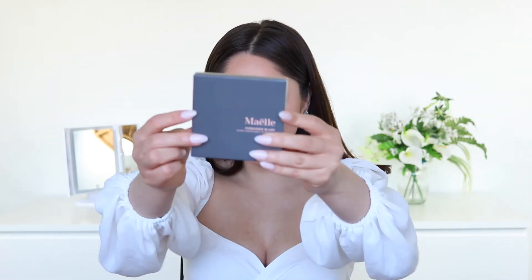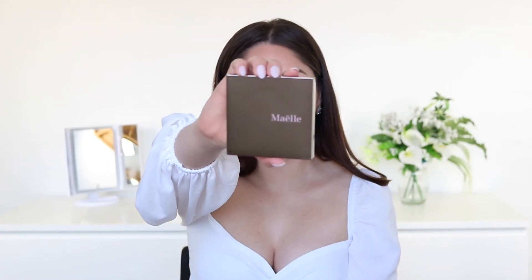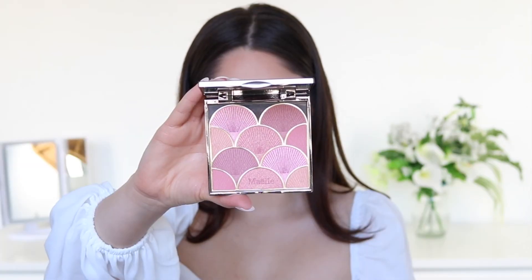Lastly in the Glam Bag Plus, we have this blush by a brand I'm not sure how to pronounce. I opened this yesterday and the palette itself is really cute and sleek. The shades don't look completely matte — they seem to have more of a satin finish — and some colors have a little more shimmer than others. But overall I think this palette is really cute and I really like it.